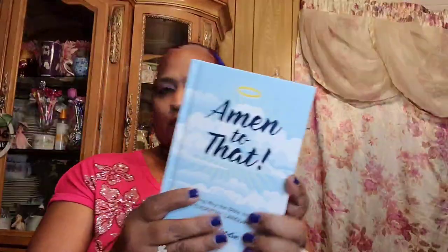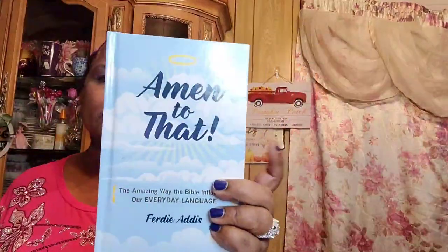The last book I got is 'Amen to That: The Amazing Way the Bible Influences Our Everyday Language.' It covers phrases like 'a leopard can't change its spots' and 'you reap what you sow' — just one of those books with a lot of information in it.